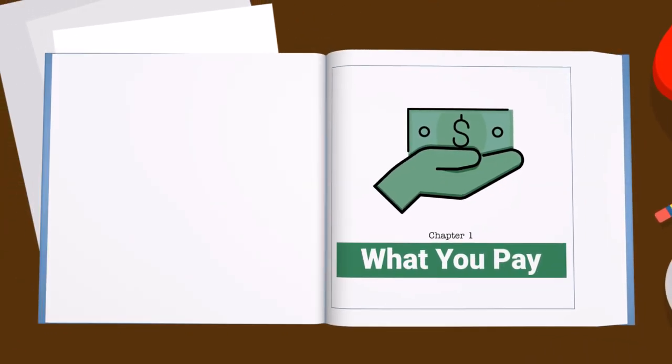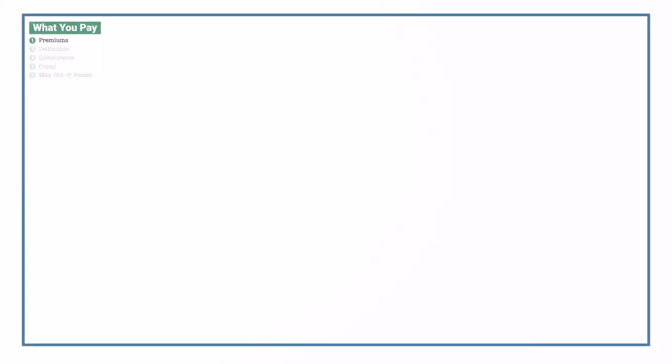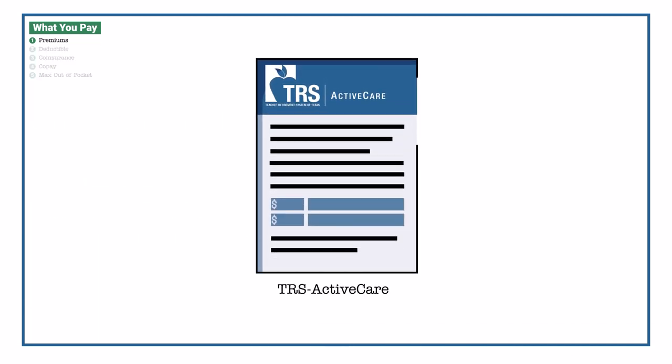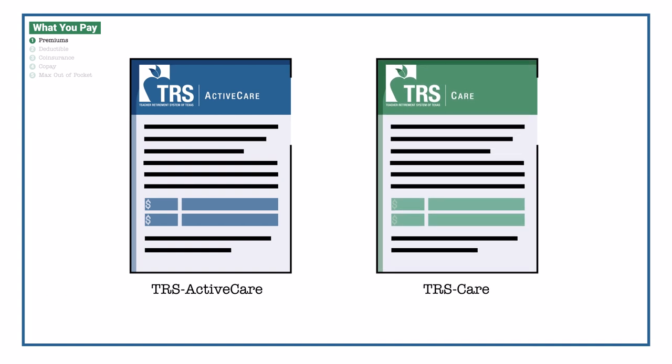Let's look at what you pay. Premiums are the monthly amount you pay for healthcare coverage. What you pay in monthly premiums depends on your plan: TRS Active Care or TRS Care.